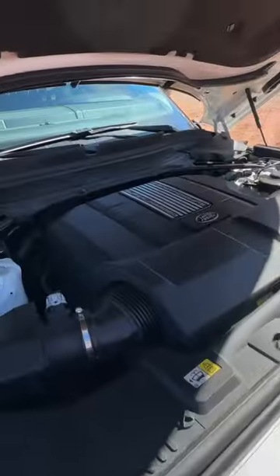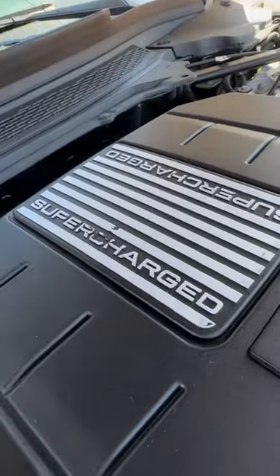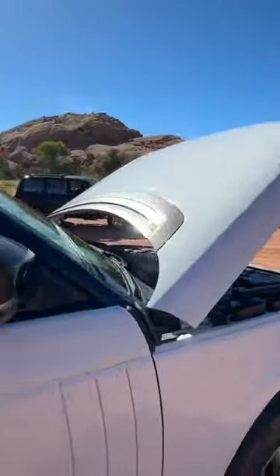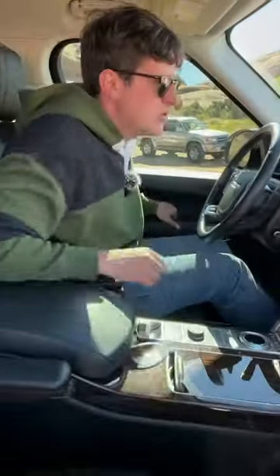We paid $45,000 for this supercharged 2017 Range Rover. Originally it was $112,000. Now, for $45,000, you're not going to believe all the luxury that you don't get in a new Wrangler Rubicon.